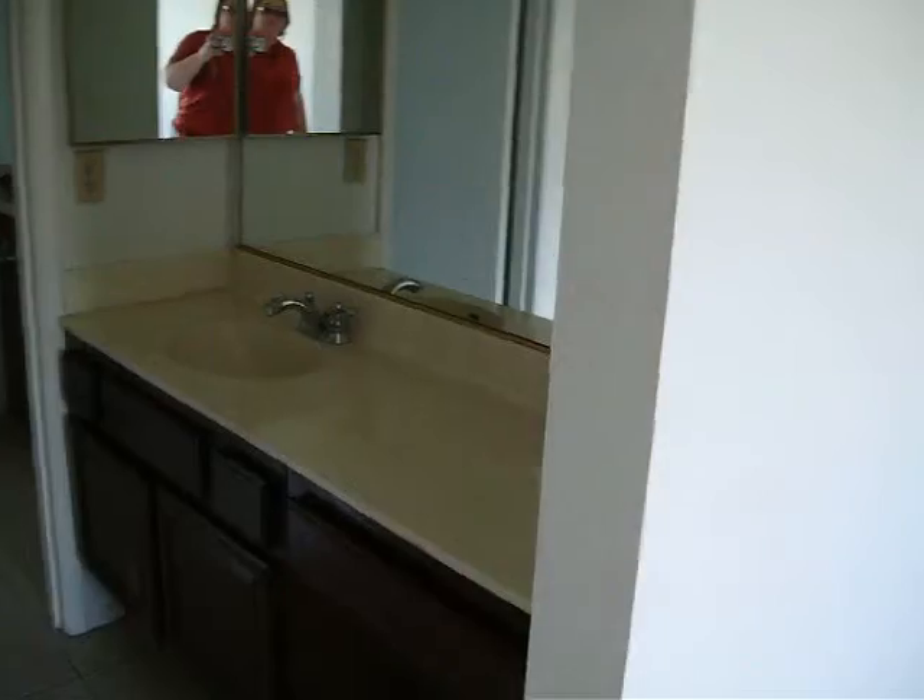This is the master. It's a Jack and Jill powder room. And bedroom 3 — good carpet, good paint.